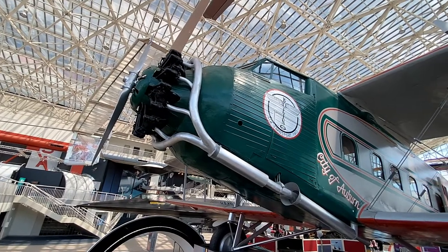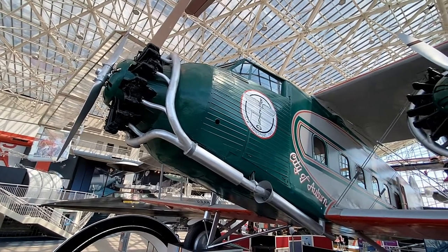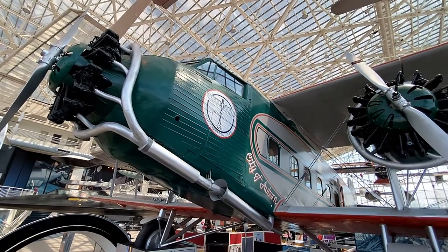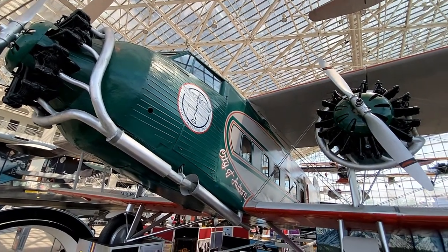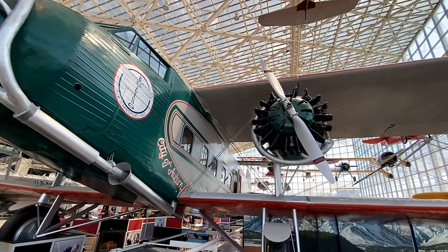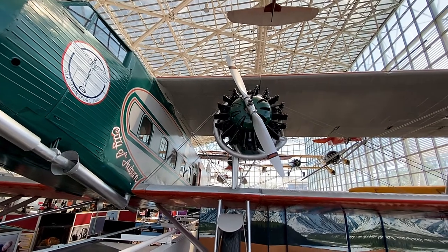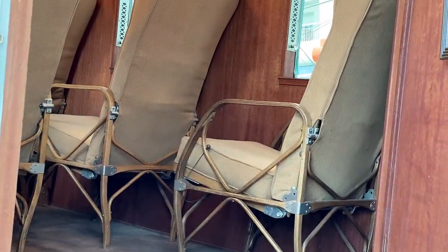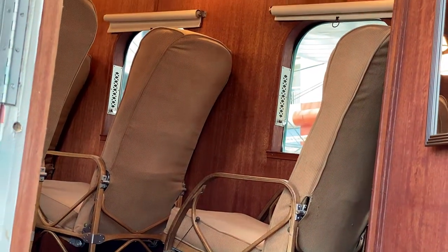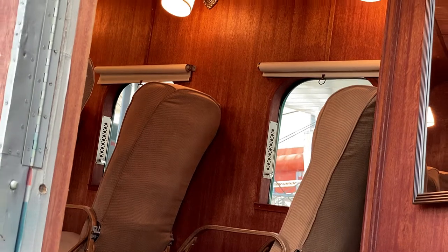The Boeing 80A commemorates the Boeing company's transition from cargo to passenger transport. This 18-passenger variant was introduced in the early 1930s. Inside the Boeing 80A you will find a heated cabin with leather seats, just as comfortable really as the modern jet of today.